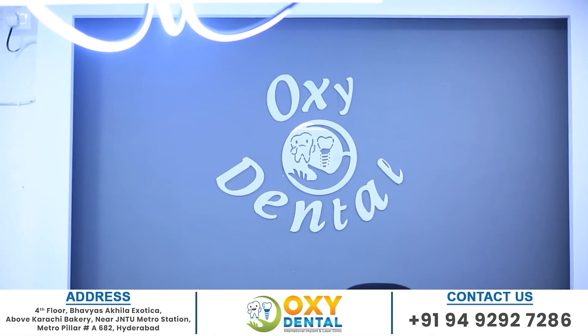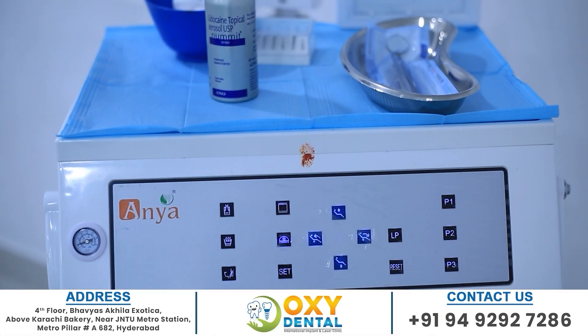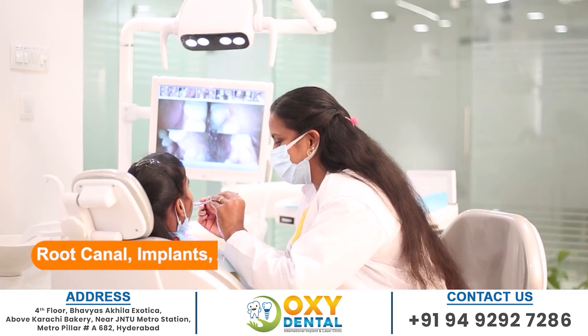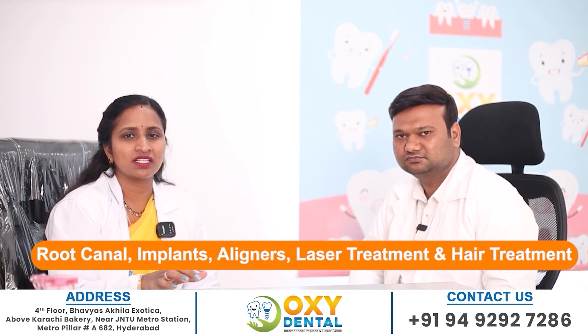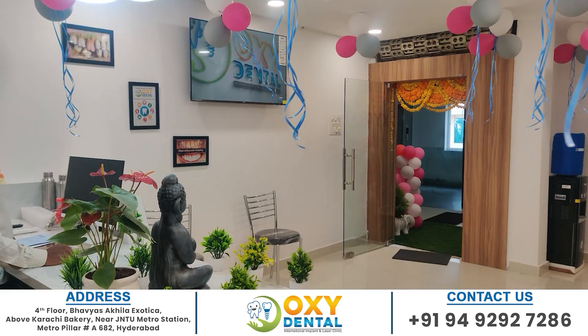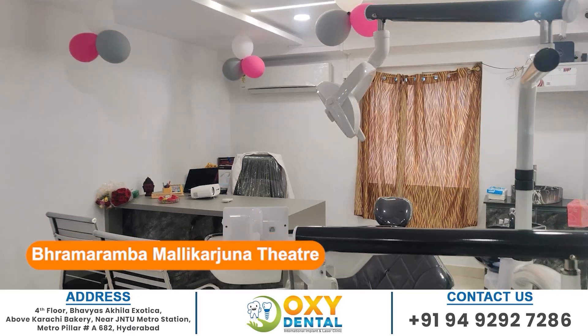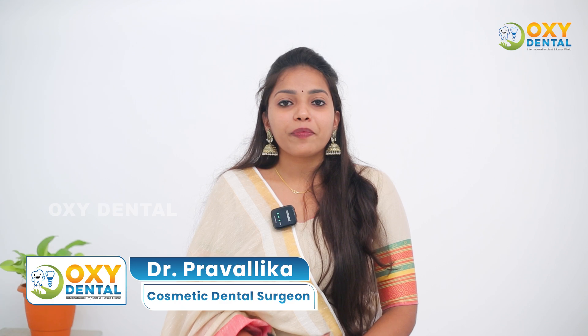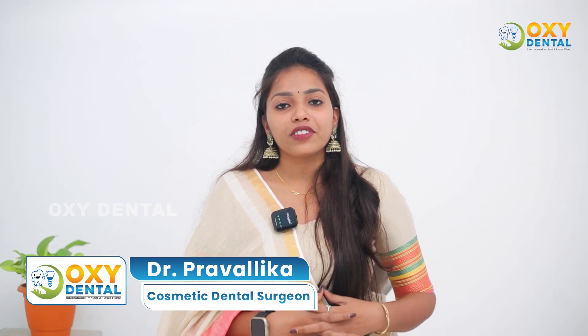Welcome to Occidental International Dental Implants Hospital. We treat patients with specialist doctors, implants, liners, and laser treatments. Hi everyone, this is Dr. Pravalika, Cosmetic Dental Surgeon at Occidental.